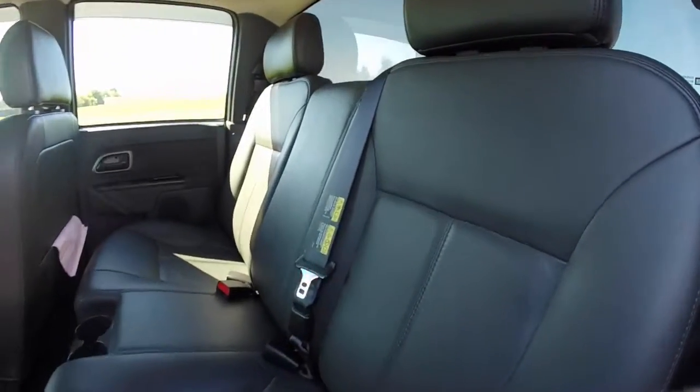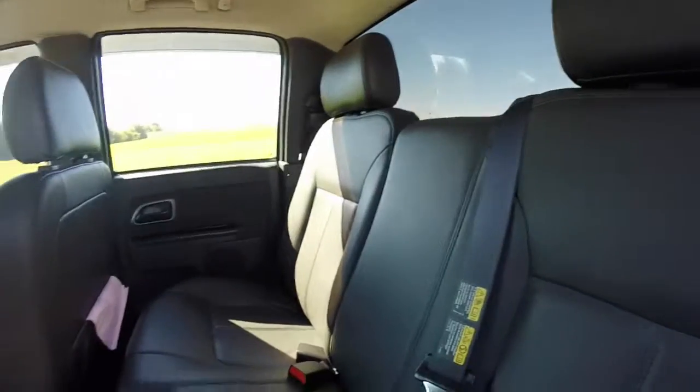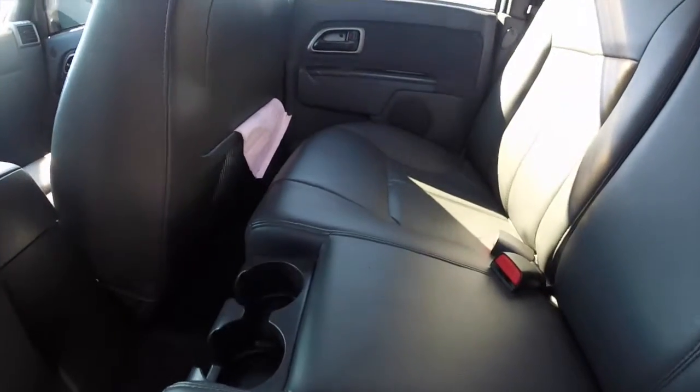Let's take a look at the rear seat. It does seat three across and has integrated cup holders.